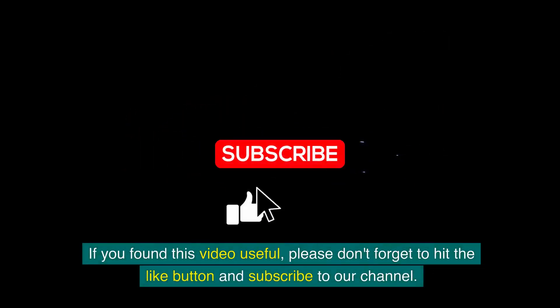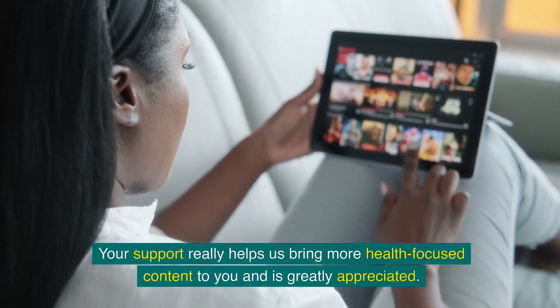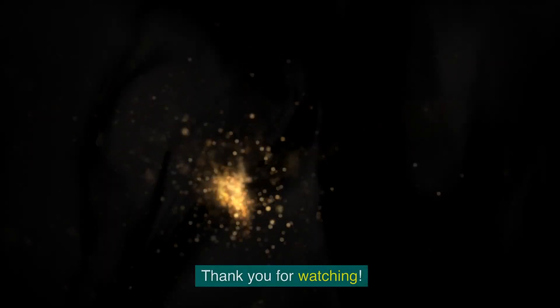If you found this video useful, please don't forget to hit the like button and subscribe to our channel. Your support really helps us bring more health-focused content to you and is greatly appreciated. Thank you for watching.